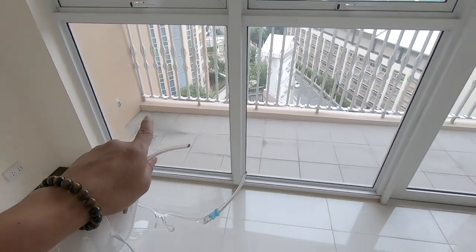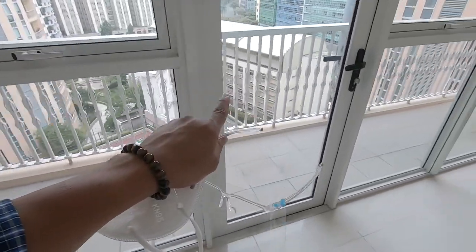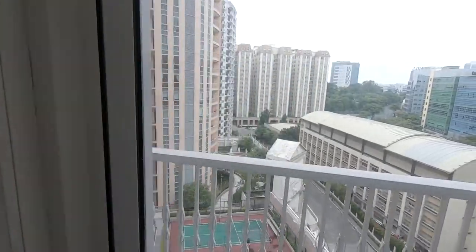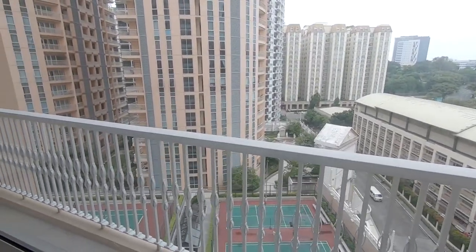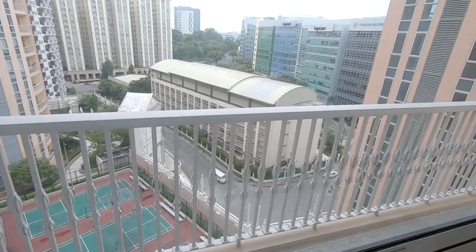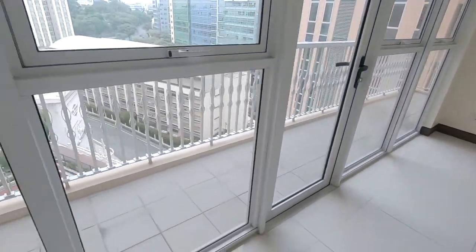Now here is the balcony where you can see the entire view and the other buildings and condo developments in this location. It's a very nice area — there is an international school like Brilliant School nearby. That's a very nice condo unit.